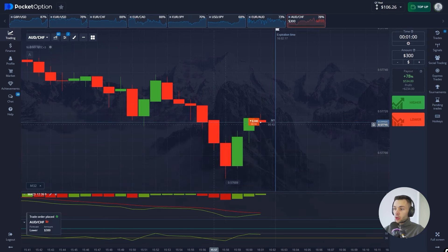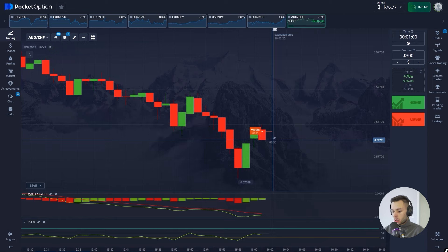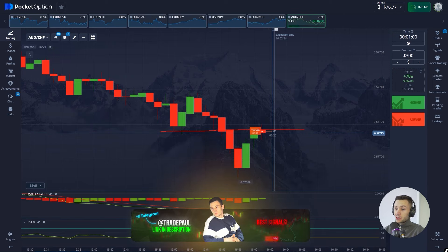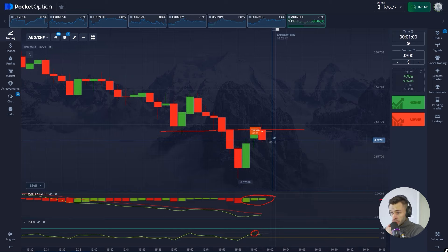I think the price is going to go down — that's my prediction. We have a strong resistance level here and I don't think the price is breaking it now. We also see the price was just rejected from level 50 on the RSI. Despite the green histogram on the MACD, it's below zero, meaning it could turn red any moment. Also the red moving average is above the green one — another bearish signal. Let's see what the price is going to do.